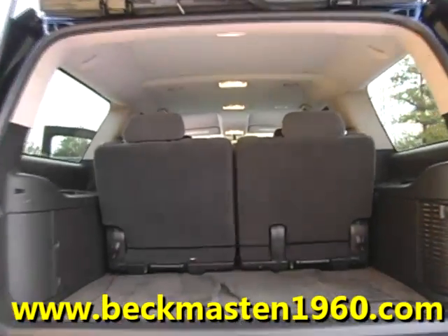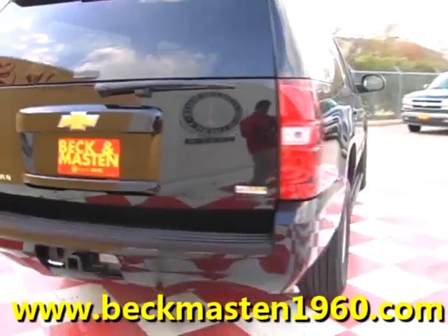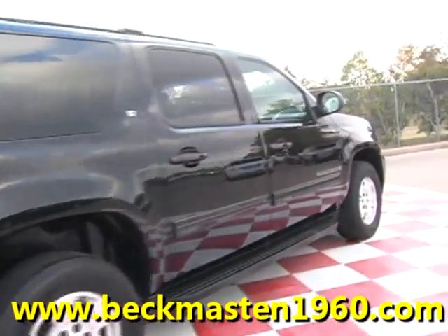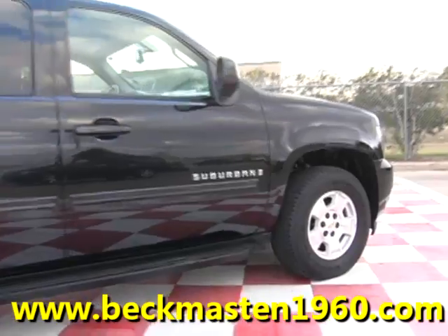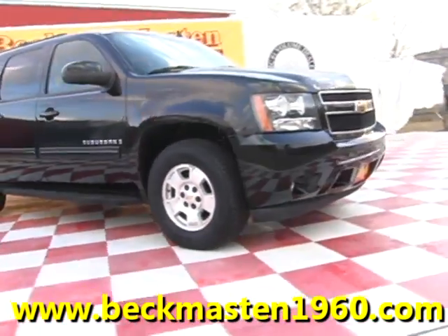Come take a look at it today and see our great selection of low mileage, extremely clean vehicles at Beckham Masten 1960. We are located on 1960 between 290 and Jones Road. Give us a call today. We are Beckham Masten 1960.